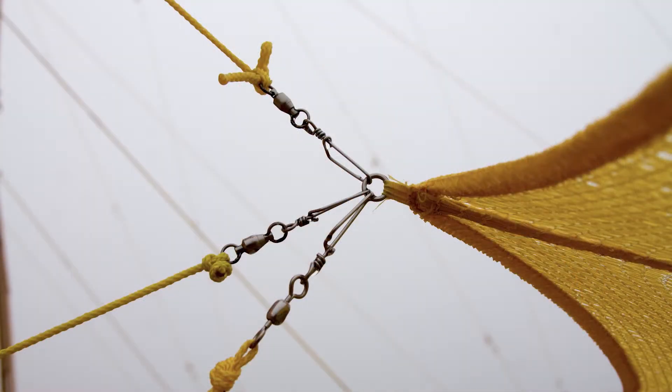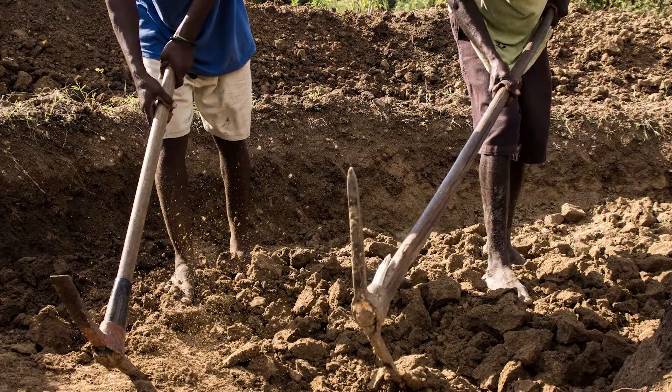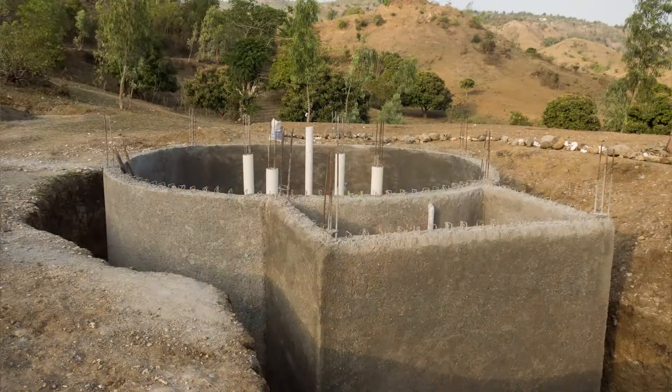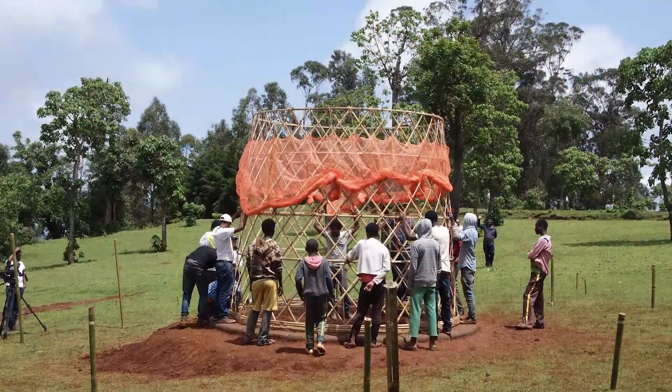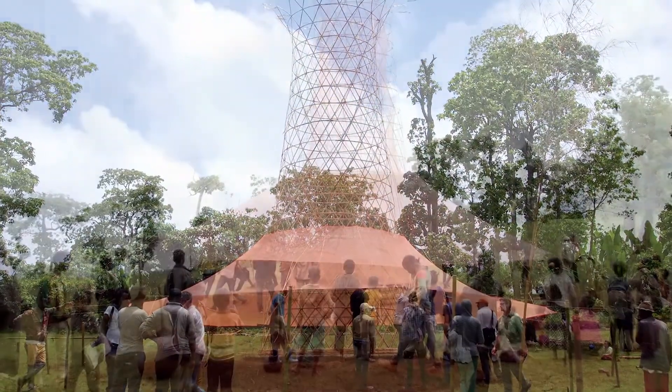The Warca Tower is not a project that is repeated everywhere. Depending on the context — environment, climate, social context — we adapt the project and try to make the best use of what is locally available. In Ethiopia, in this community, bamboo, for instance, was one of the main resources and skills.